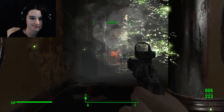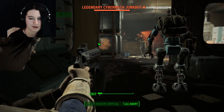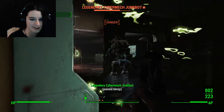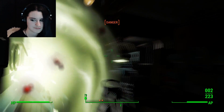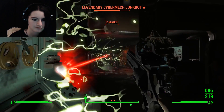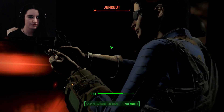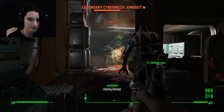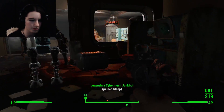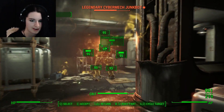Go Ada! Kill that junkbot. Oh, now she failed! Ada failed! You died too! Oh my god! Why are you both led to me? We both wanna go after this guy. I killed the other guy. Ha ha!